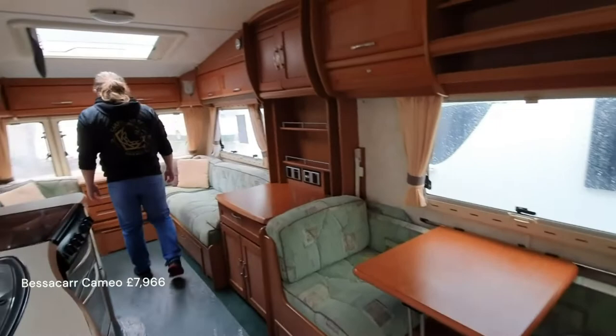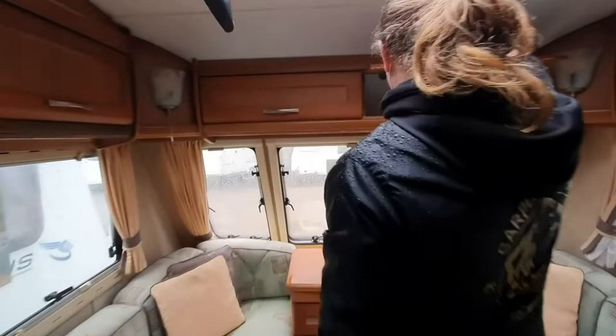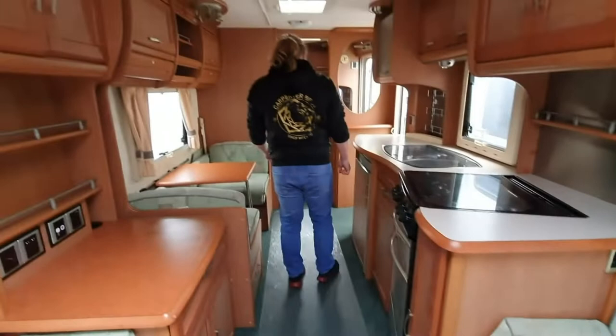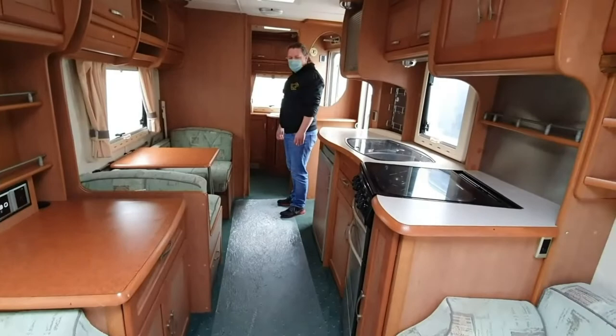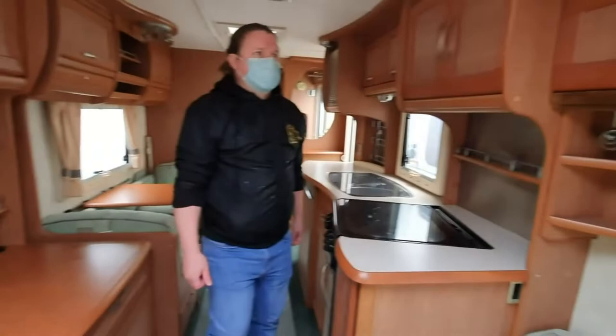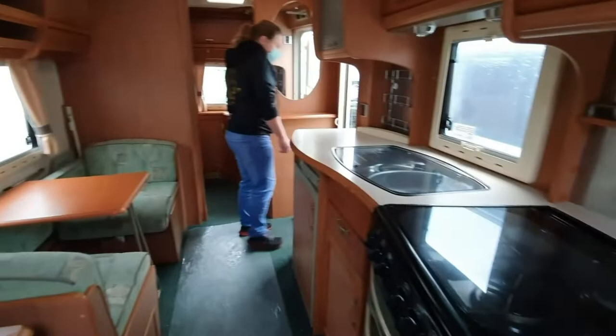Very, very mouldy. Oh wow, look in there. I mean, why — this is a caravan place — why have they not cleared it up? Just at least treat that mould and seal it up, but I guess it's maximum profit, minimum effort. This is a four-berth, it's got the bathroom at the end and everything. It's just the exact same layout as the other one, just cheaper because it's really mouldy. You can feel how wet it is.